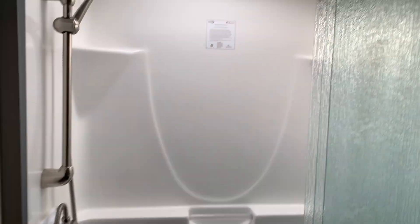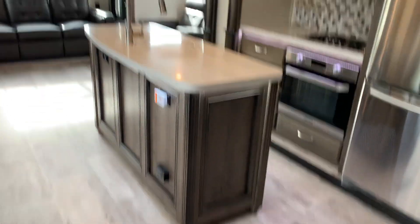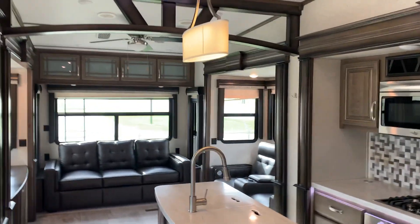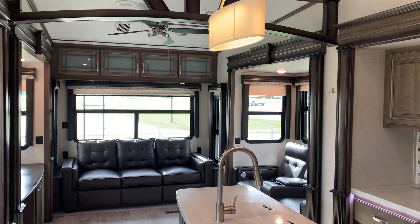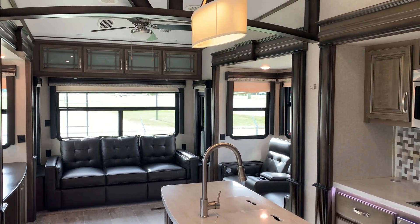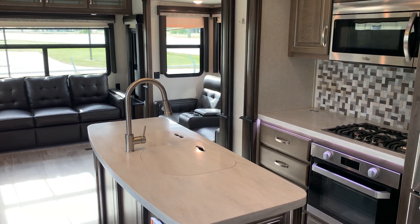Bathroom — nice size shower. It's clean and ready to go. If you're looking for a fifth wheel, this is the one, and it's going to be priced to sell. I want to thank you for watching. You'll see the list price down in the description. Please feel free to call with any questions: 561-719-9774.